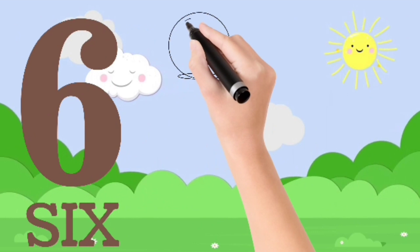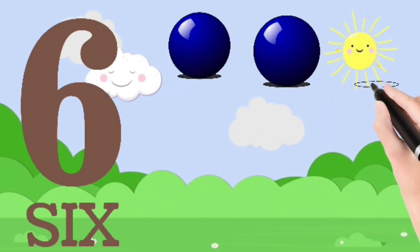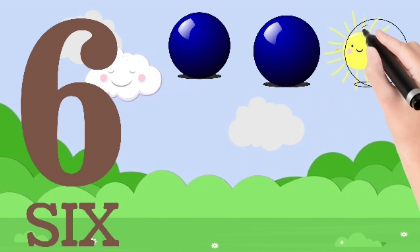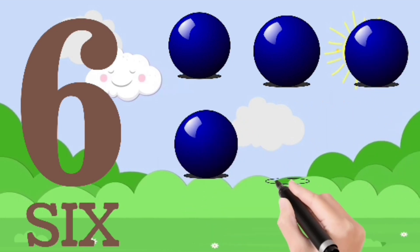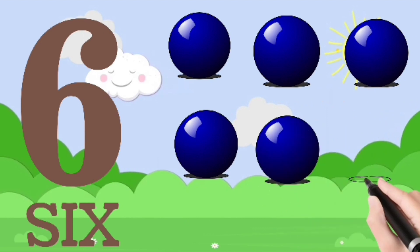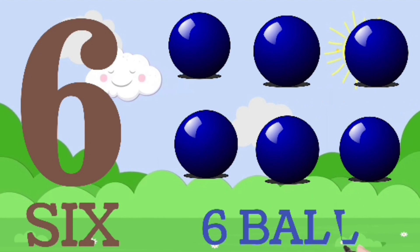Five. One, two, three, four, five. Six. One, two, three, four, five, six. Six balls.